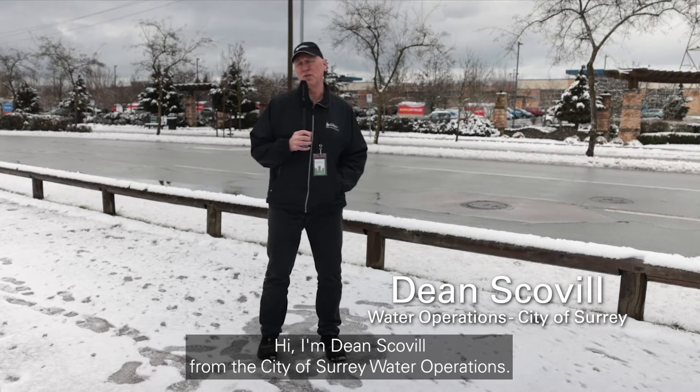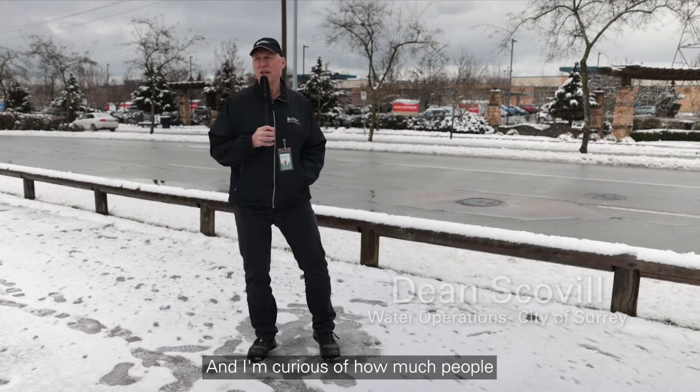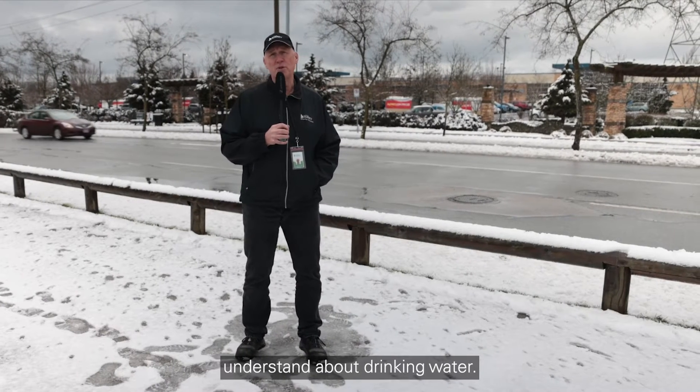Hi, I'm Dean Scoville from the City of Surrey Water Operations, and I'm curious about how much people understand about drinking water.